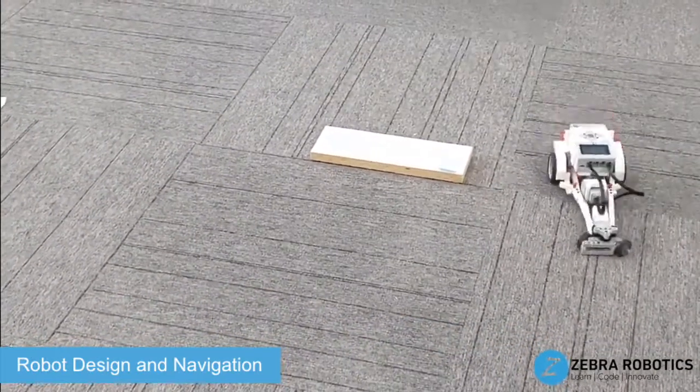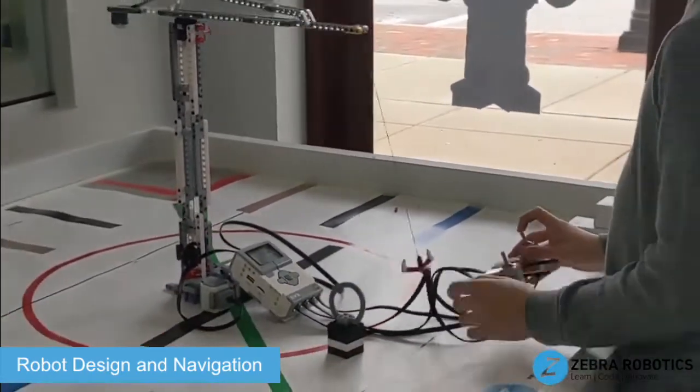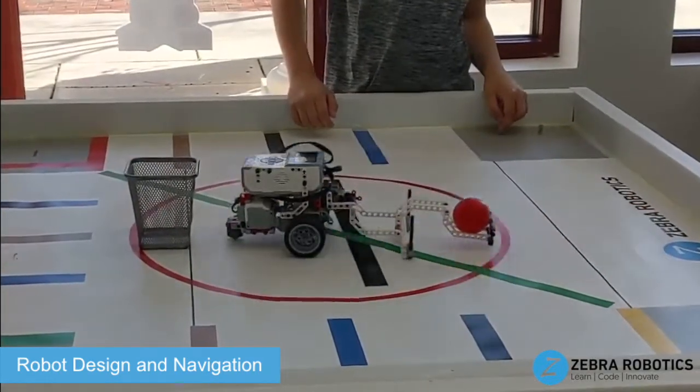Our Intro to Robot Design and Navigation course teaches students ranging from upper elementary to middle school age the basic components and functions of robots, with hands-on building and coding challenges.